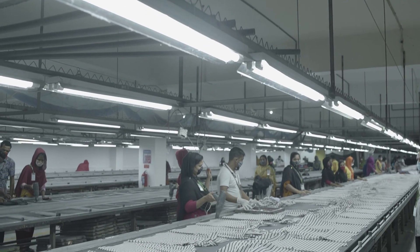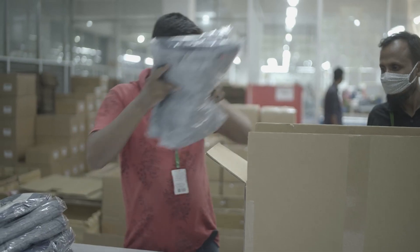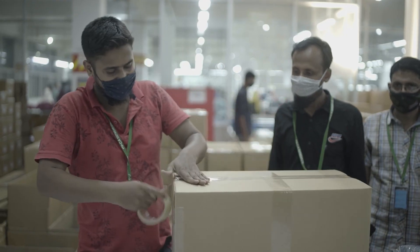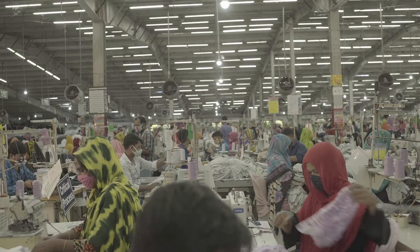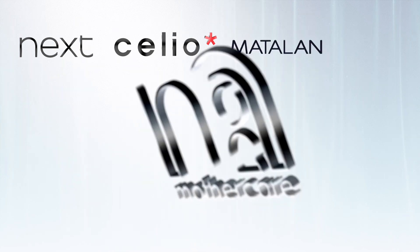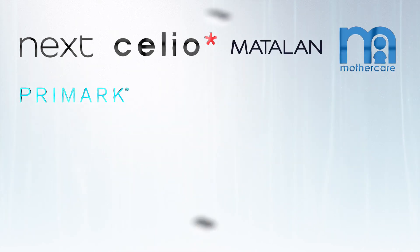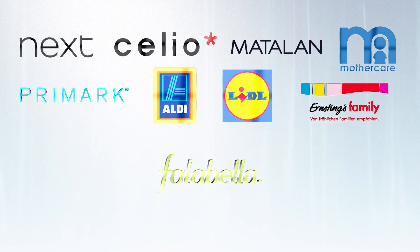The combination of art and functionality promotes environmental sustainability through its hybrid air ventilation system. Today, we are working shoulder to shoulder with leading international brands like Next, Cilio, Matalan, Mothercare, Primark, Aldi, Lidl, Ernstings Family, Fallabella and Totters.